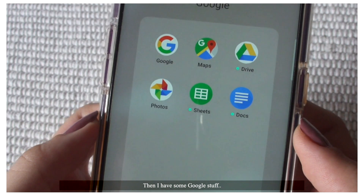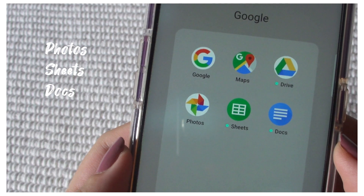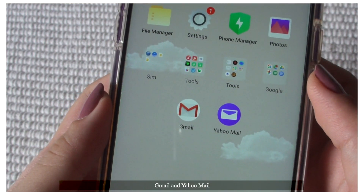Then I have some Google stuff. And also on this page, Gmail and Yahoo Mail.